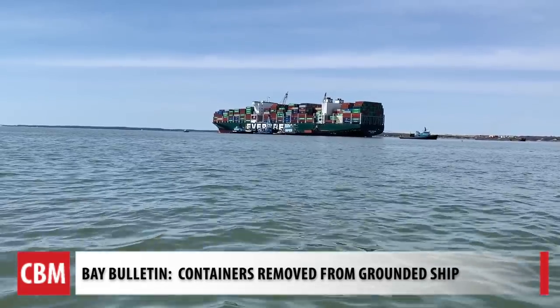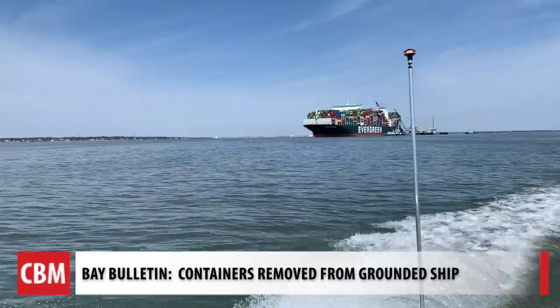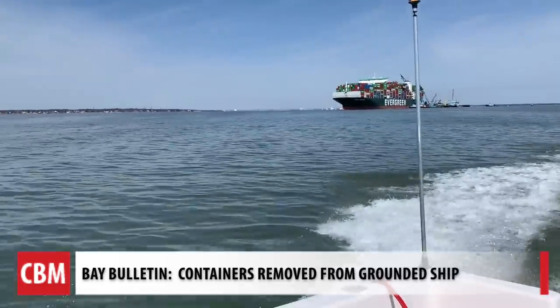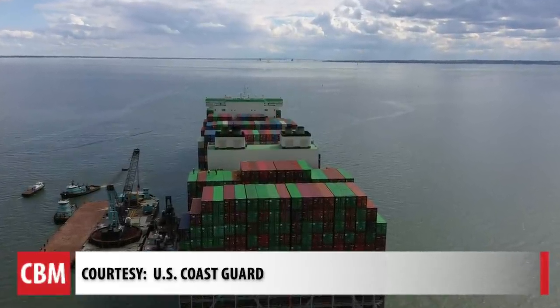Those containers are placed on a barge and taken back to the Port of Baltimore, where they came from before the ship ran aground just outside of the channel on March 13th. The Coast Guard says more than 40 containers came off over the weekend.